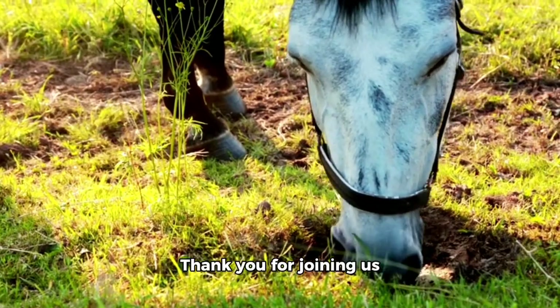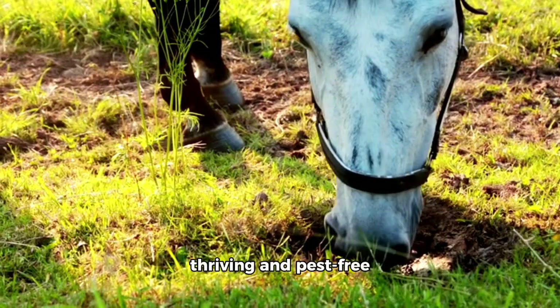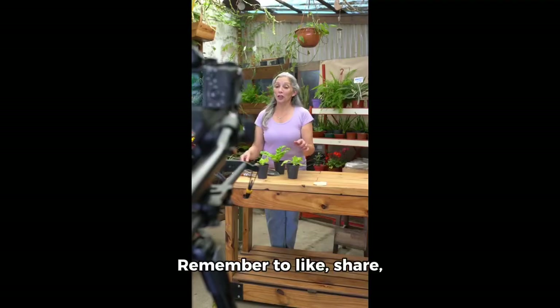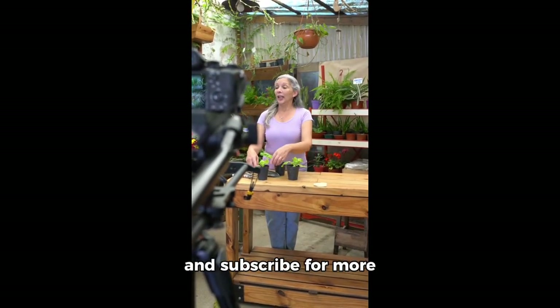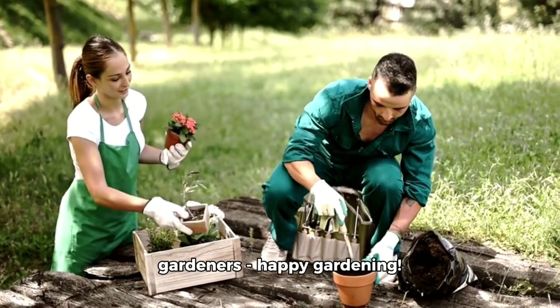Thank you for joining us today, and we hope these tips help you enjoy a thriving and pest-free garden all season long. Remember to like, share, and subscribe for more gardening tips and tricks. Until next time gardeners, happy gardening!